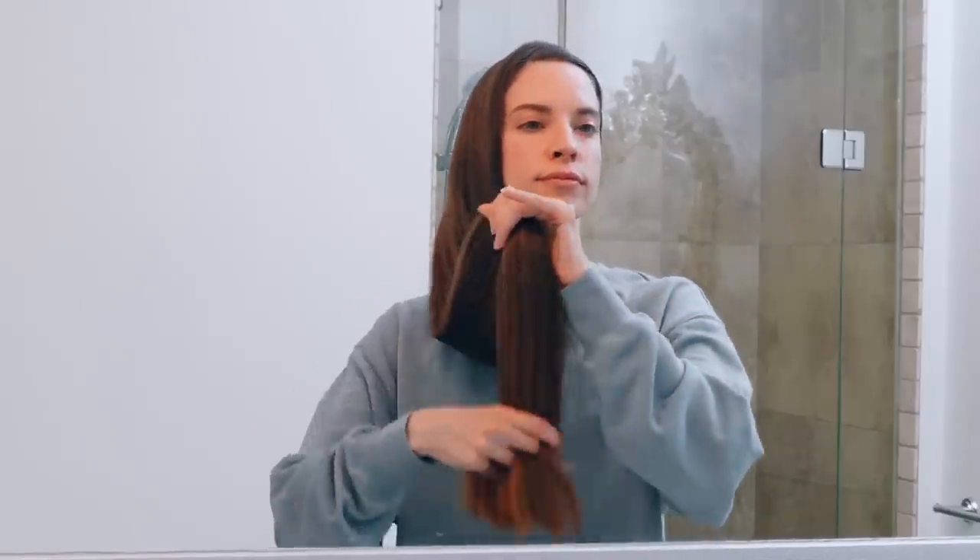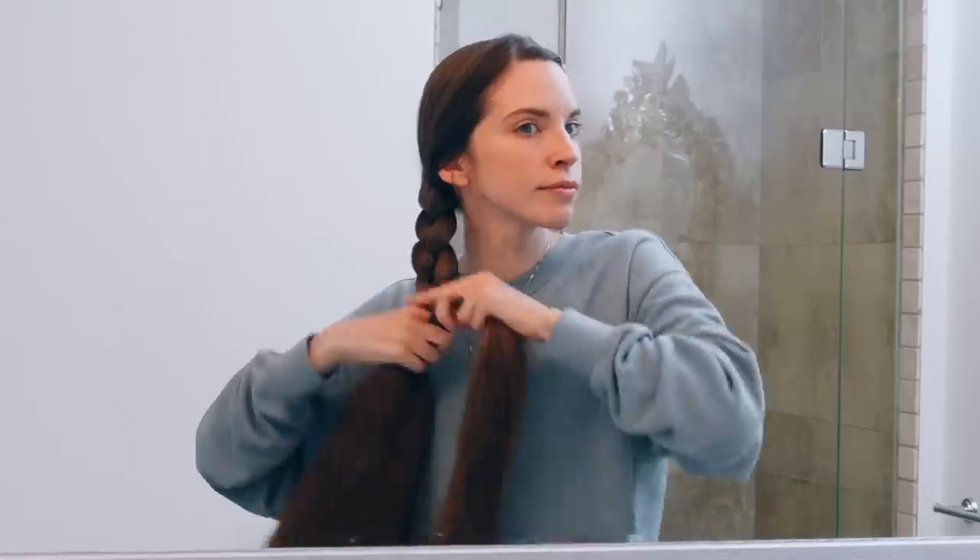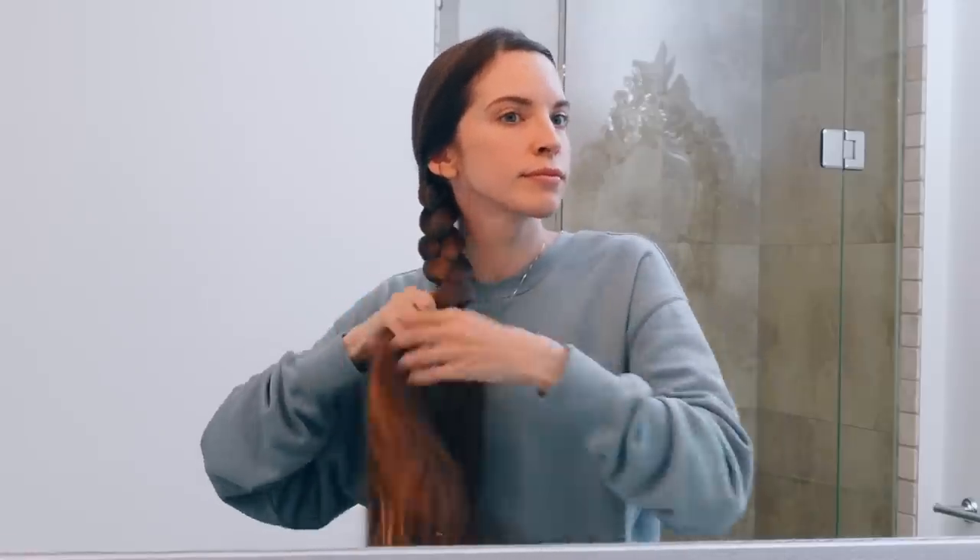Then I pin my bangs back so they're out of my face while I do my skincare. I like to apply a bit of oil to my ends — I usually use argan oil or jojoba oil. Then I put my hair in a braid. I know I'm always wearing a braid; I'm boring when it comes to hairstyles, but it's just an easy protective hairstyle for me. I always like to puff my braid out to make it look even bigger — that's my trick to a thick-looking braid.